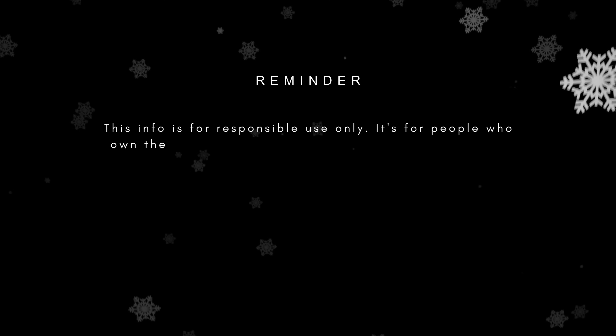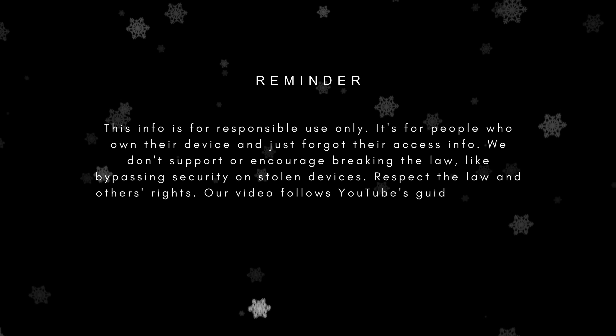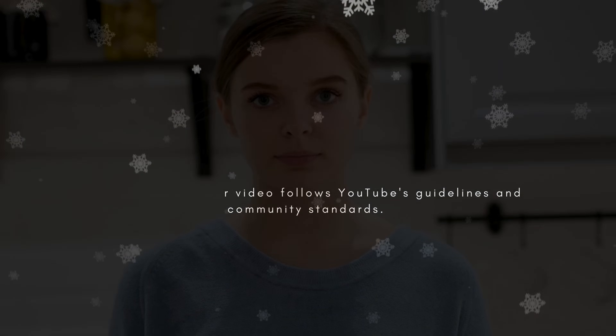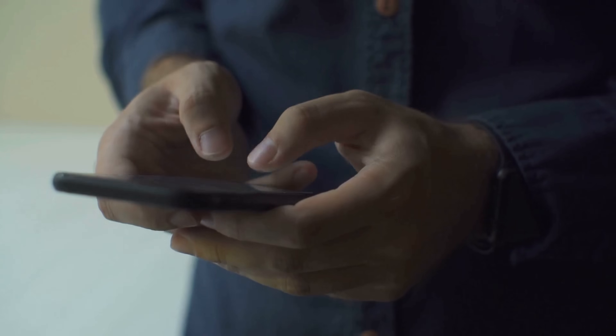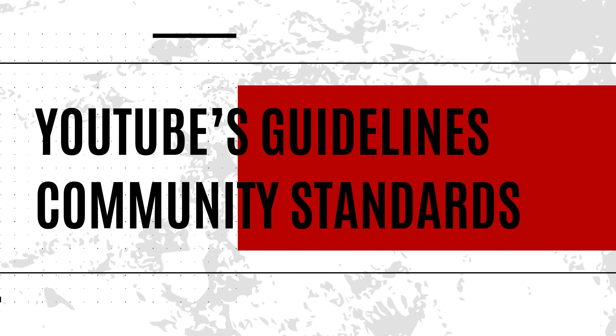Just a quick reminder, this info is for responsible use only. It's for people who own their device and just forgot their access info. We don't support or encourage breaking the law, like bypassing security on stolen devices. Respect the law and others' rights. Our video follows YouTube's guidelines and community standards.